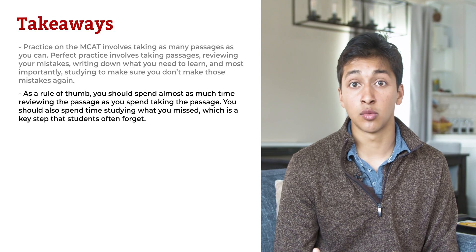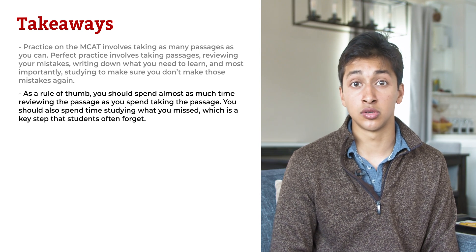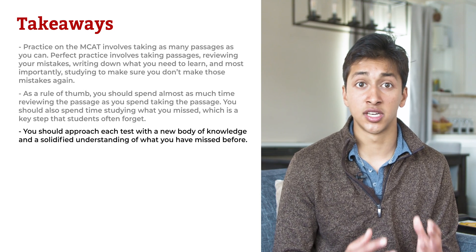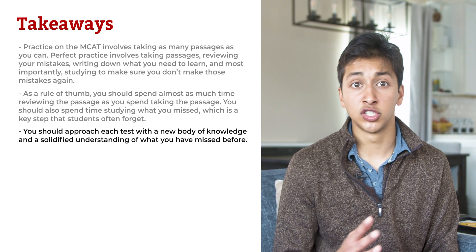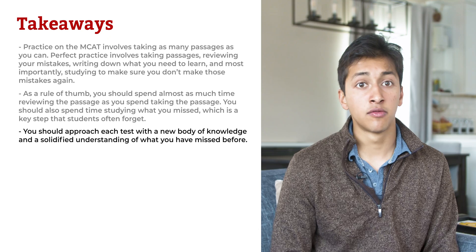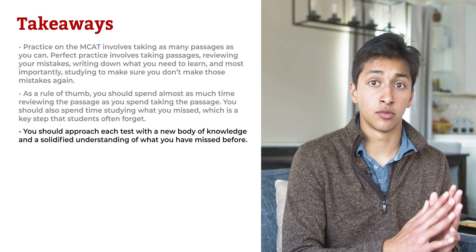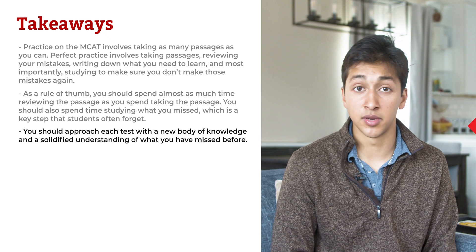You should also spend time studying what you missed, which is a key step that students often forget. You should approach each test with a new body of knowledge and a solidified understanding of what you have missed before. So before taking your eighth full-length exam, make sure that you have gone through the previous seven, written down what you missed, and studied that information carefully.